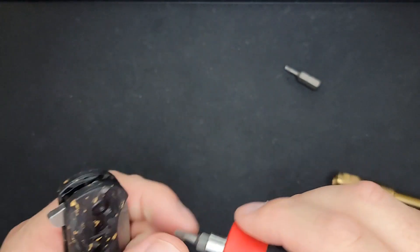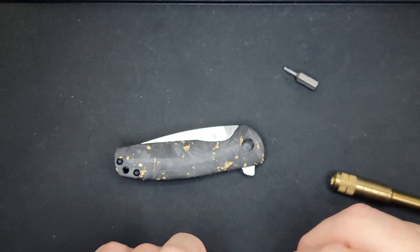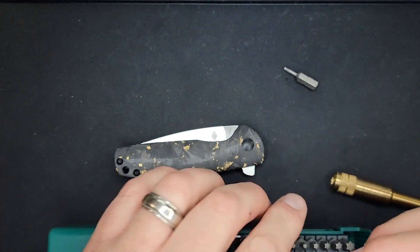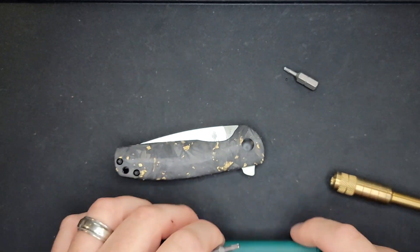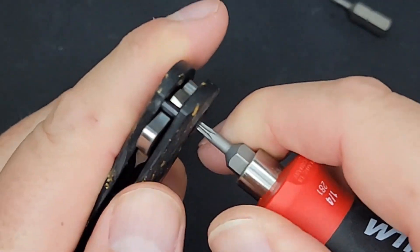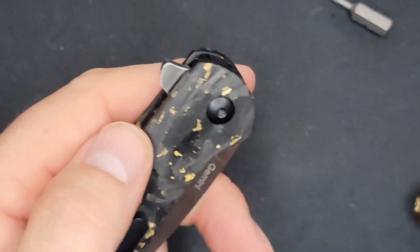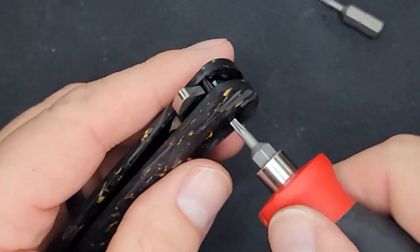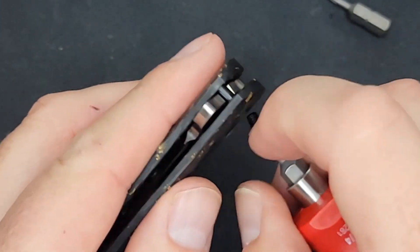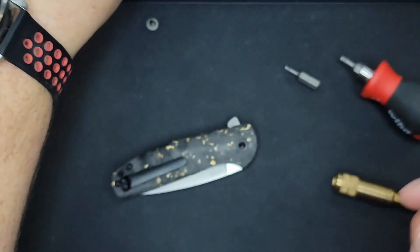Wait — I got a T10 out. Not paying attention. Here's a prime example: if you don't put something back where it goes, you'll regret it — well, it only cost me about 10 seconds of video. Easy to come apart — very nice. Wow, came out very nice.